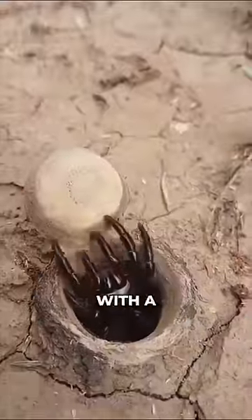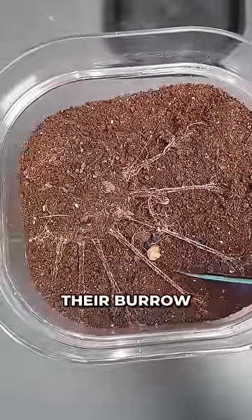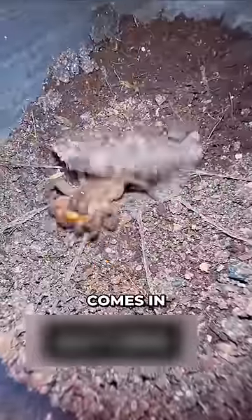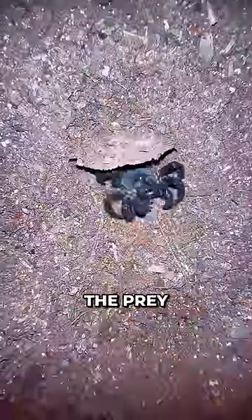These burrows are around 5 centimeters deep and they are equipped with a silk-hinged trapdoor. They leave strands of silk outside their burrow, and whenever their prey comes in contact with the silk, it sends a signal to the trapdoor spider and it ambushes the prey.